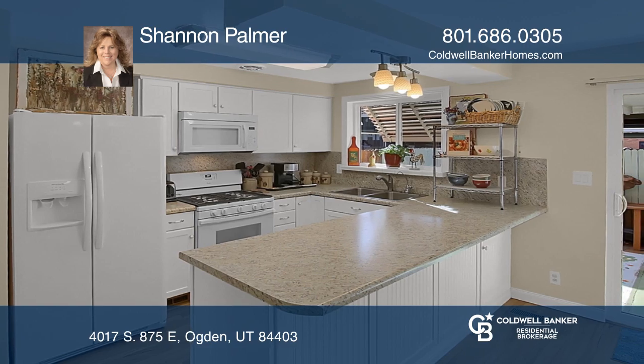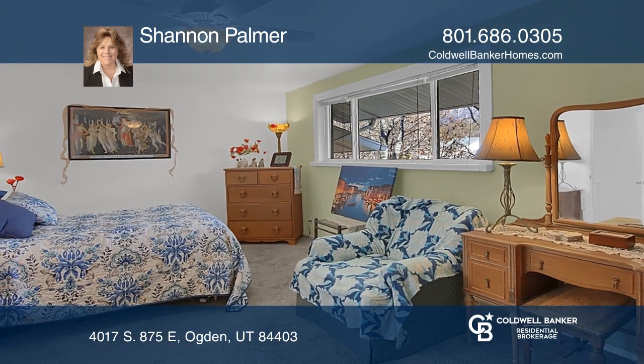This home has two bedrooms, a living room, and a basement family room that could be used as a third bedroom.